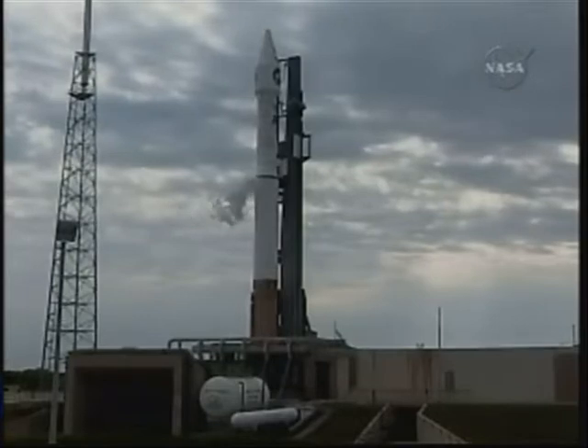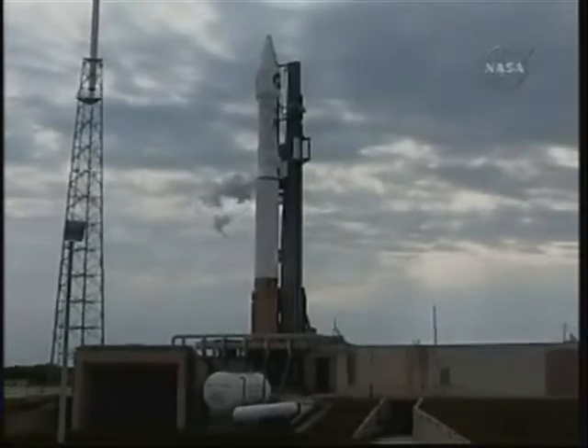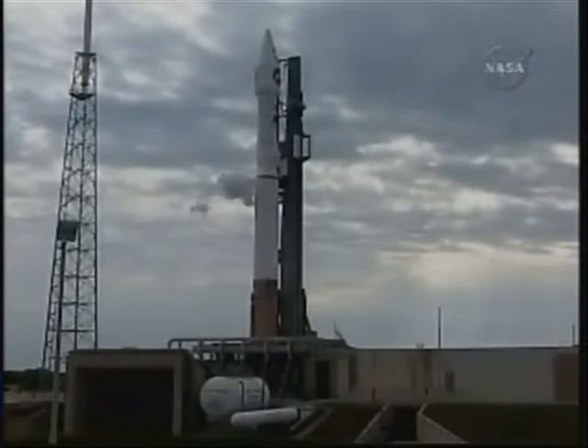Centaur engine chill: Go. Centaur LH2: Go. Has gas system: Go. Airborne electrical: Go. RFFDS: Go.